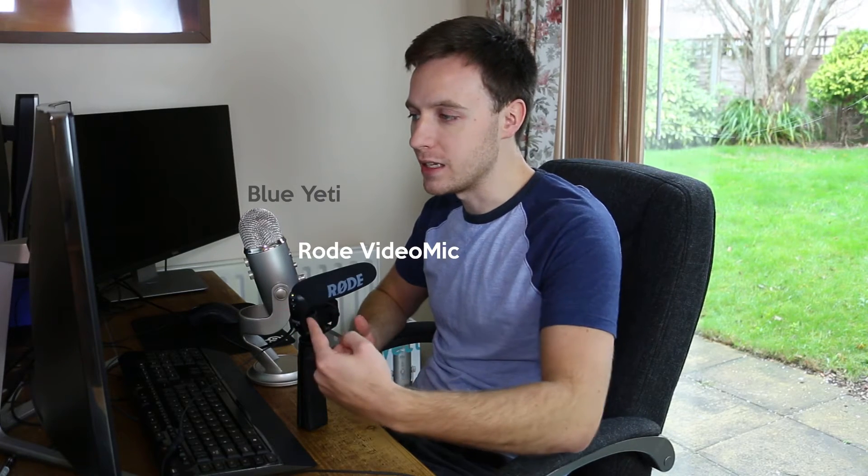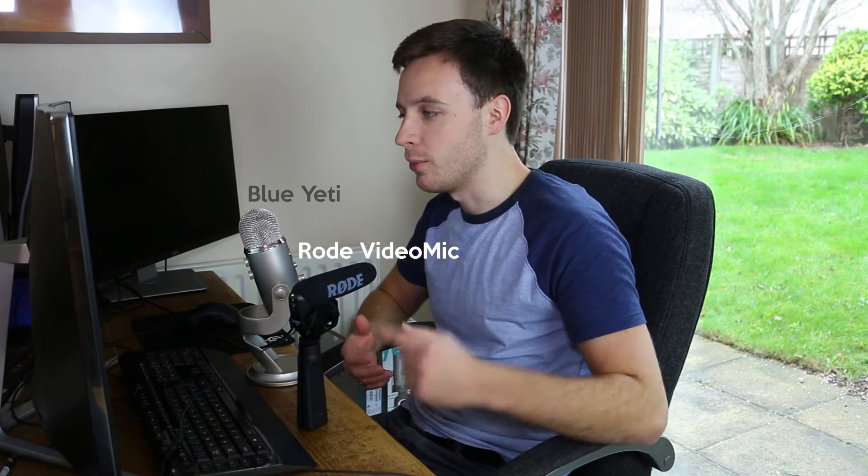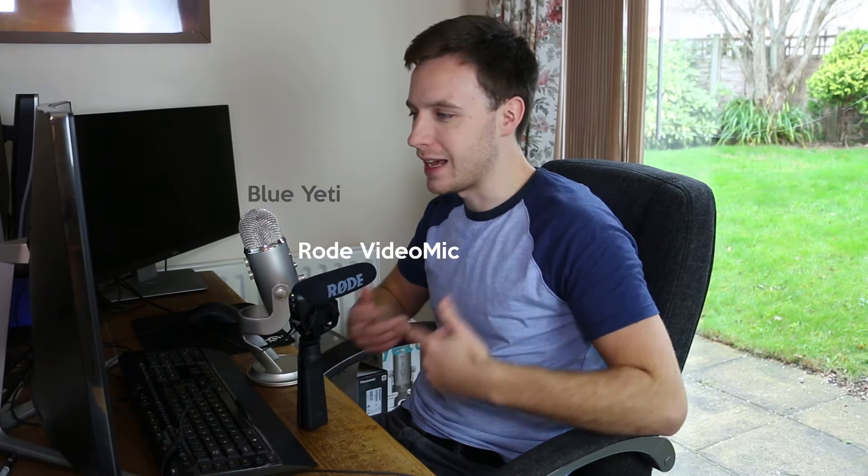Sound quality is also very good, and I like being able to switch to the plus 20dB setting, which means I can reduce the volume on the camera itself, reducing the hiss that you can sometimes get from cameras. I've attached it to a pistol grip accessory for this video so I can point it wherever and keep it stable when it's not attached to the camera itself.